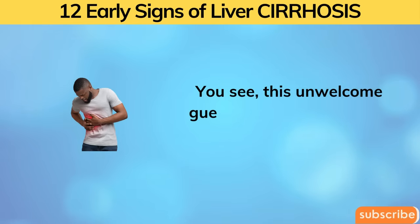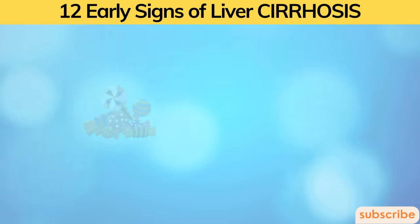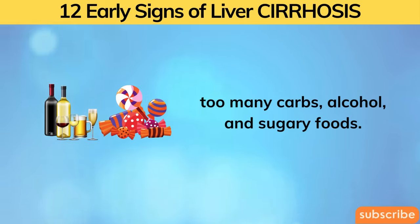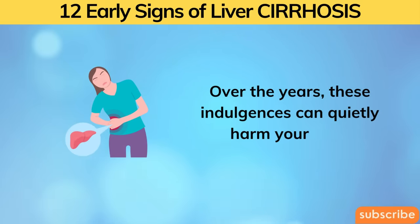This unwelcome guest is often invited by some common culprits: too many carbs, alcohol, and sugary foods. Over the years, these indulgences can quietly harm your liver.